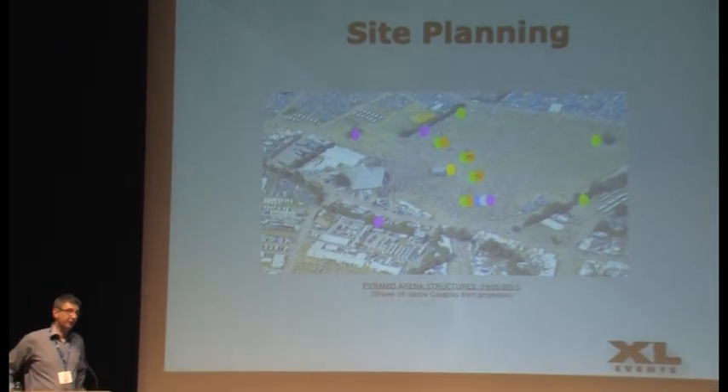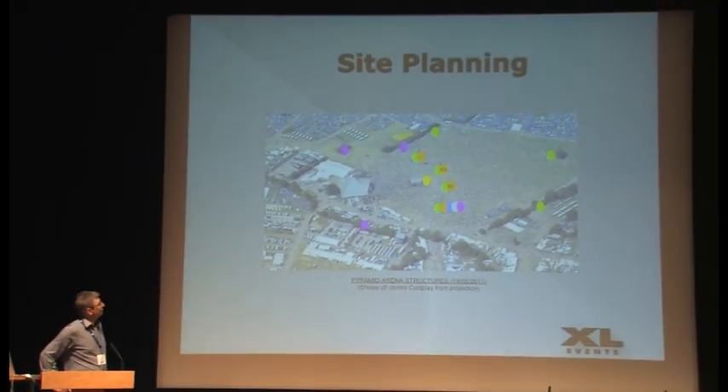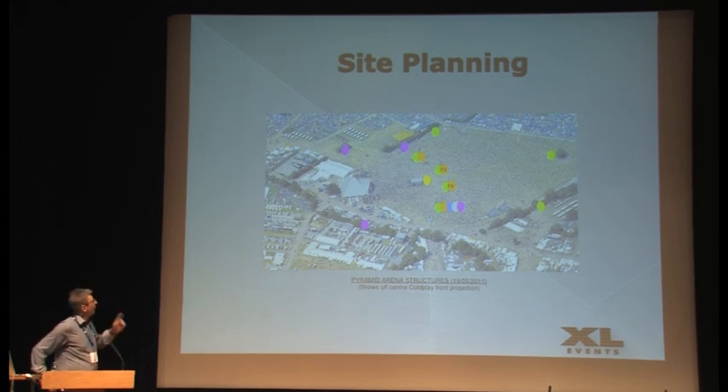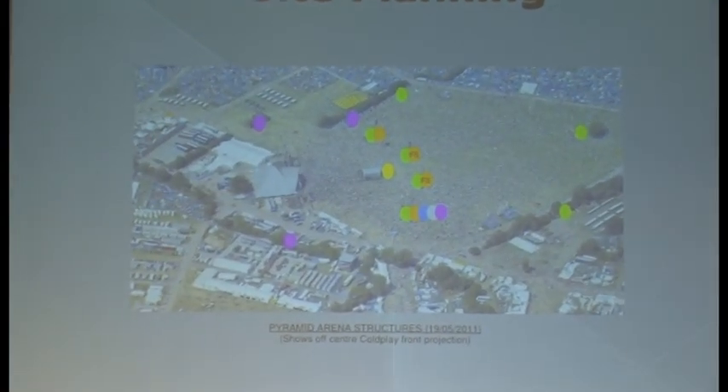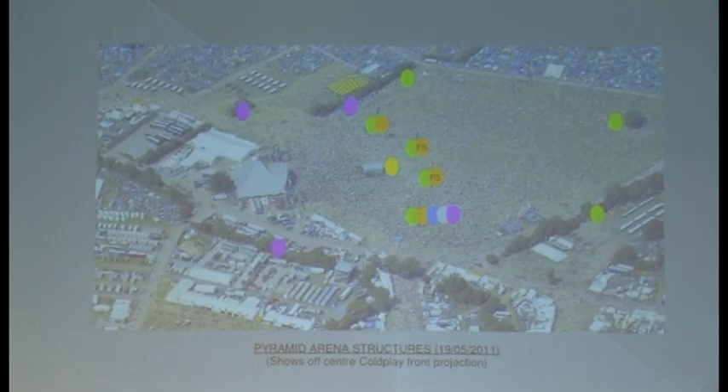Bearing in mind that it's an empty site and all that sits down at Glastonbury is the frame of the Pyramid Stage, it's quite strange to stand there on a sunny day and just look at this metal frame and go, 'OK, we need to put projectors kind of here-ish and there.' The first thing we had to look at, working with the guys down there, was where we could actually put projector towers. One of the key things Glastonbury were working towards was to avoid large structures out in front of the stage.